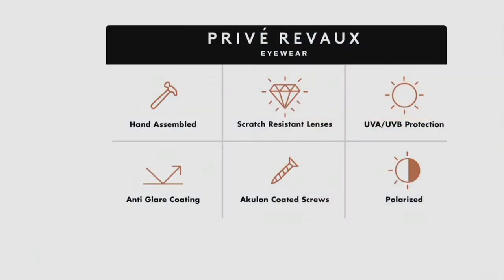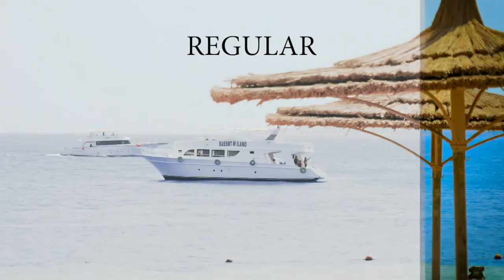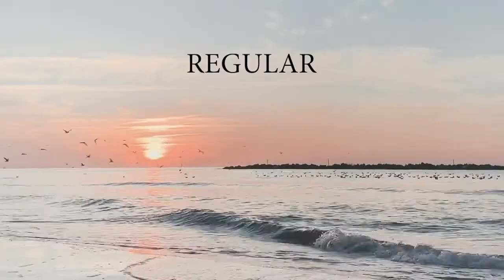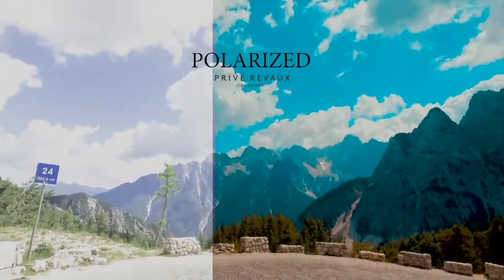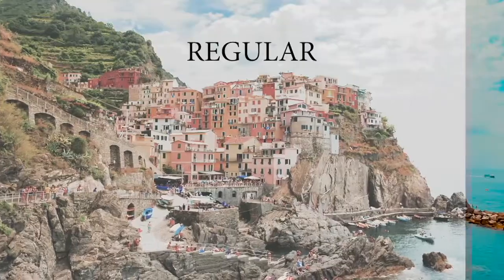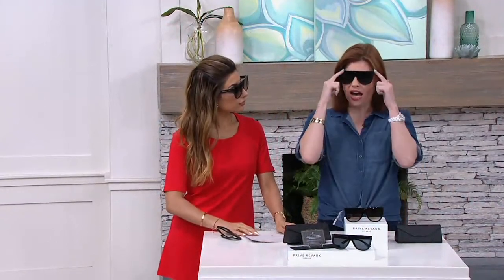Here are the features: if people are wondering, are they a certain percentage polarized — they're a hundred percent polarized. This is a category four polarization, the highest level of polarization you can get. Polarization reduces reflected glare and helps you see colors more vividly — it's like seeing life in high definition. It also reduces the reflected glare on the windshield when you're driving, off of water when you're at the beach or the pool. And because of the high quality of the lens and the sturdy construction, you can put your prescription lenses in there as well.